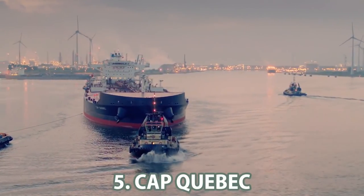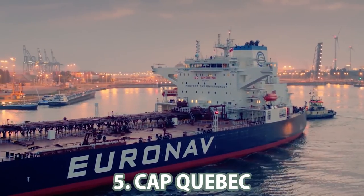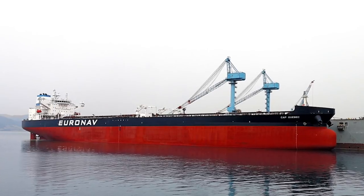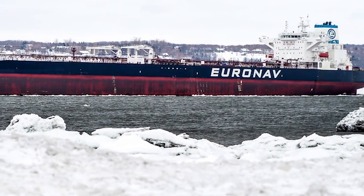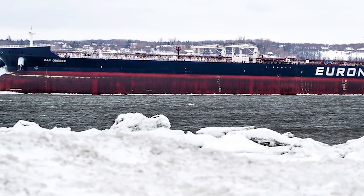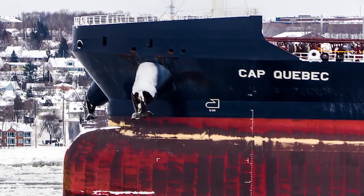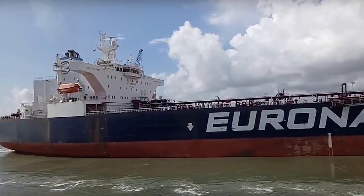Number 5: Cap Quebec. This tanker, designed to carry crude oil, was built in 2018 with a double hull, preventing pollution by oil leakage in the event of an accident. The length of the vessel is 277 meters, the breadth is 48 meters, and the current draft is 10.2 meters. Dead weight and gross tonnage are 150,013 DWT and 82,099 GT respectively.